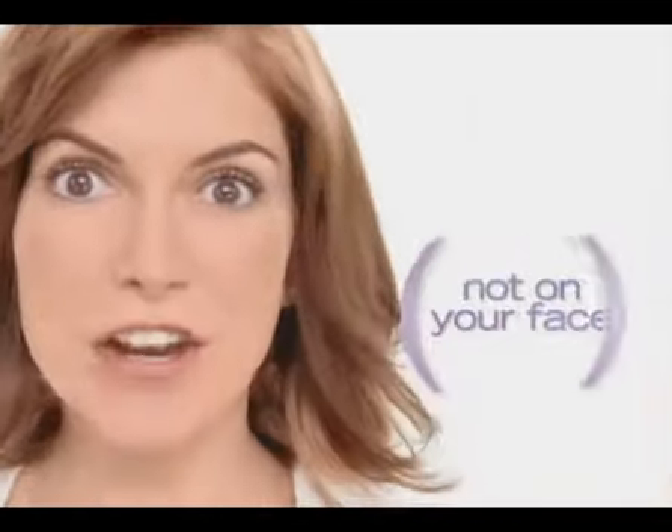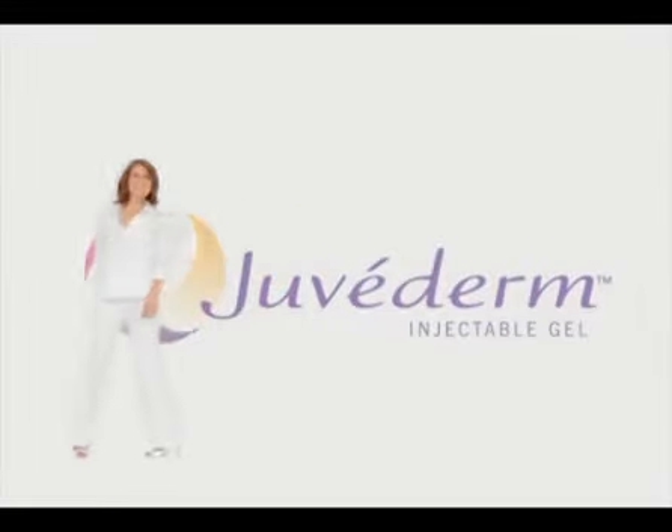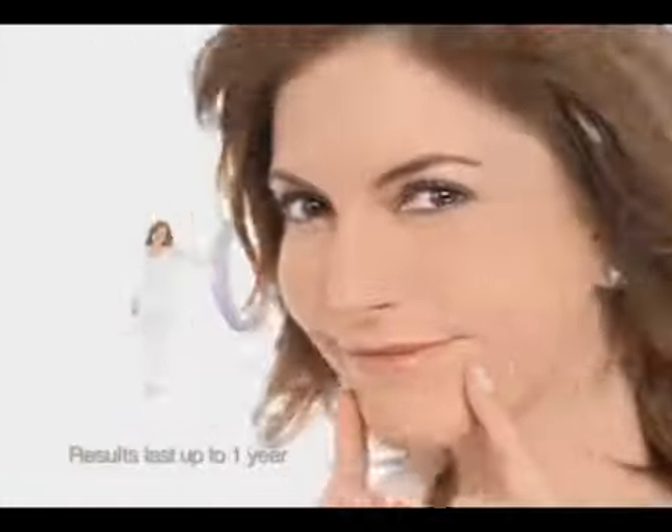Parentheses have a place, but not on your face. Lose those lines with Juvederm. Juvederm is an injectable gel your doctor uses to smooth out wrinkles, like those lines on the sides of your nose and mouth — instantly.